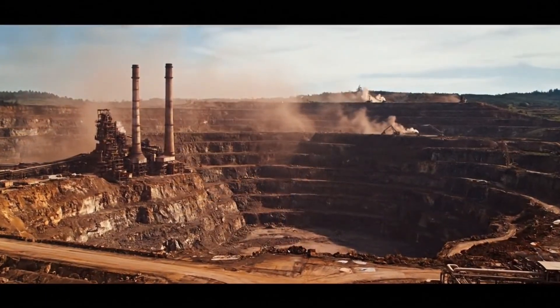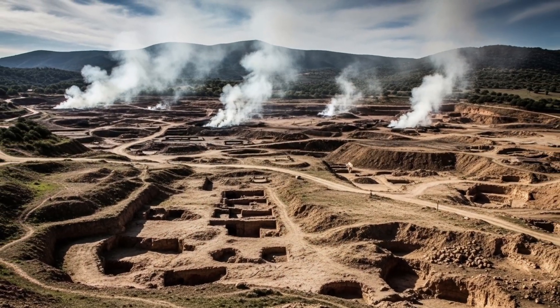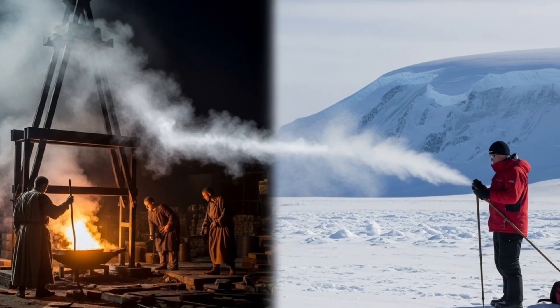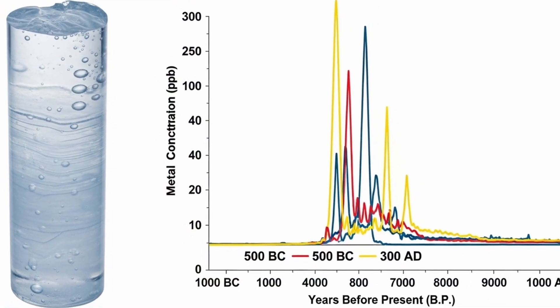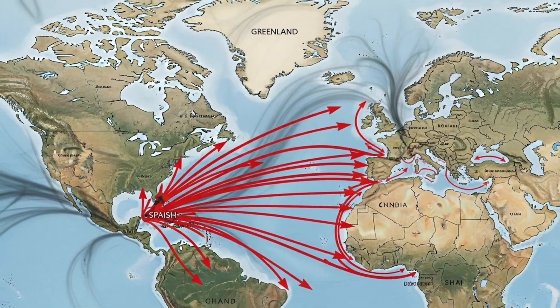But at what cost? Mining has always left its mark on nature, and it is not something recent. In fact, copper production during the Roman Empire left traces that can still be detected in Greenland ice cores. These records reveal peaks of contamination by lead and other metals between the 6th century BC and the 3rd century AD — proof that even in antiquity, large-scale metallurgy already impacted the environment thousands of kilometers away.